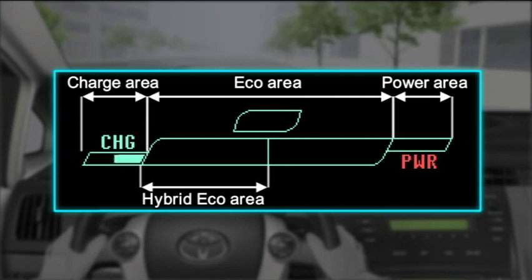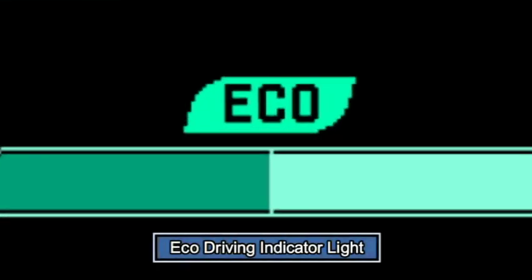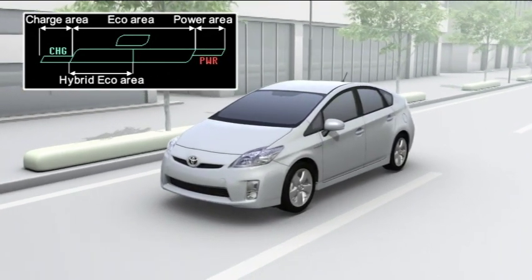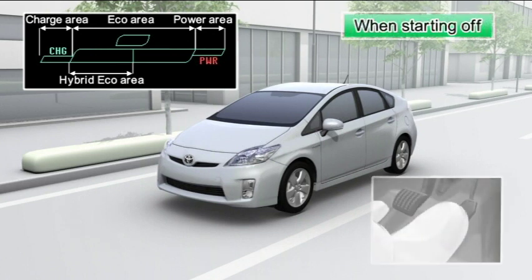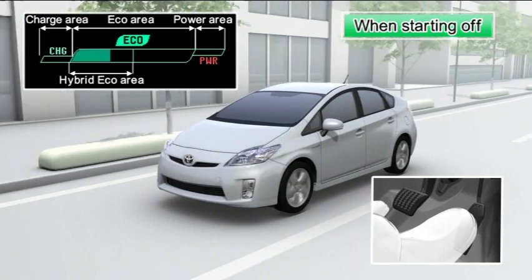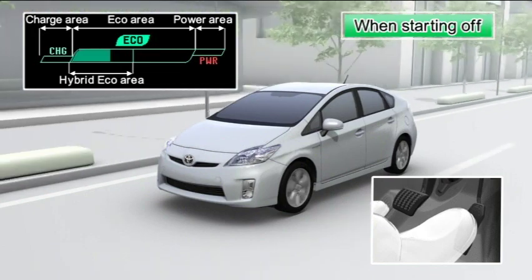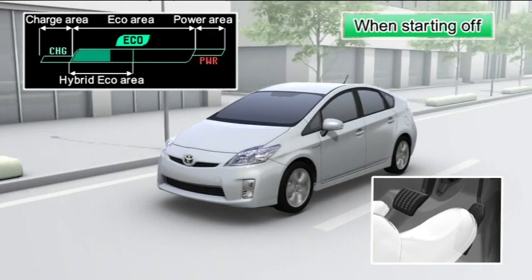The status of the indicator bar changes depending on driving conditions. When driving in an environmentally friendly manner where carbon dioxide emission is low, the eco driving indicator light will come on. When setting off, depress the accelerator pedal slowly. The bar is in the eco area and the eco driving indicator comes on, allowing the vehicle to be driven using the gasoline engine as little as possible. If the accelerator pedal is depressed quickly, the engine will start and gasoline consumption will increase.